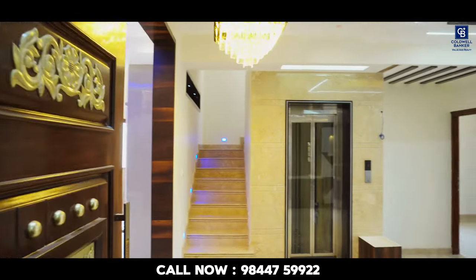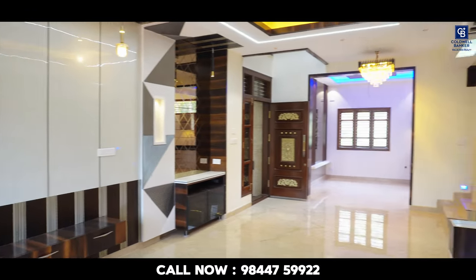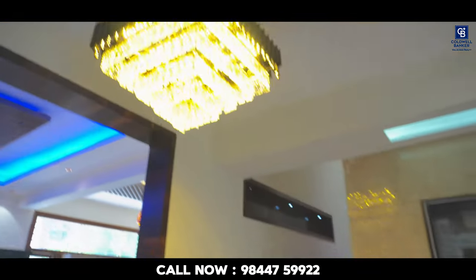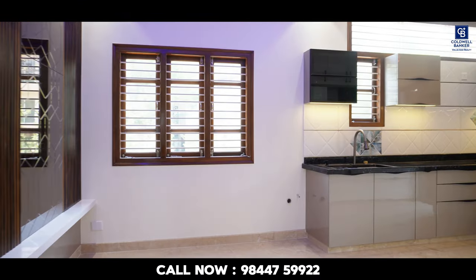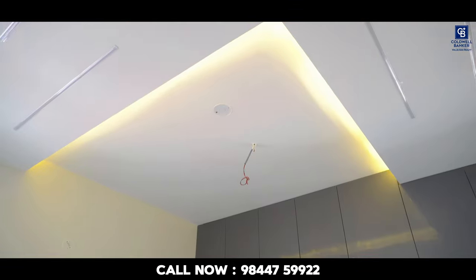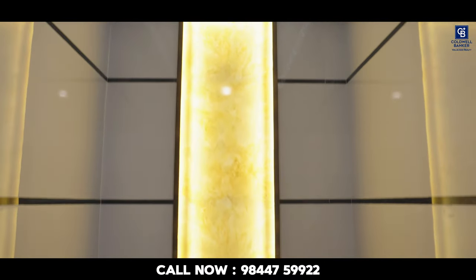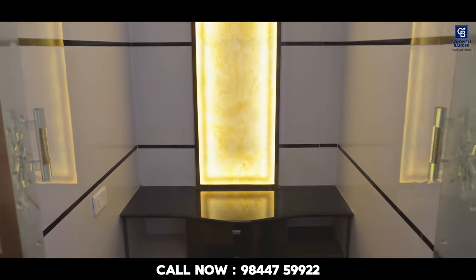Now let's go to the 1st floor. We are at the 1st floor north door entrance. The 1st floor has a spacious living space with a beautiful TV cabinet. You can see a chandelier light and a transparent lift. The kitchen is placed in the southeast corner along with an attached utility area. On this floor you have one bedroom with an attached washroom, and a pooja room of 5 by 6 size.